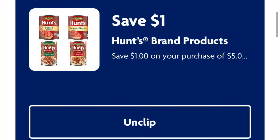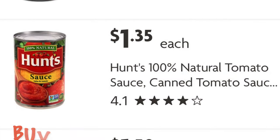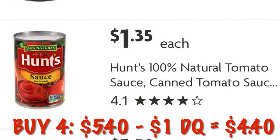Got a dollar off any purchase of $5 on Hunt's brand products. So if we grab four of the natural tomato sauce for $1.35 each, that's going to be $5.40. We will get a dollar off, leaving us to pay $4.40 — or $1.10 per can.